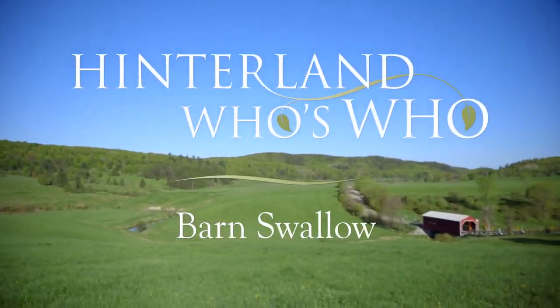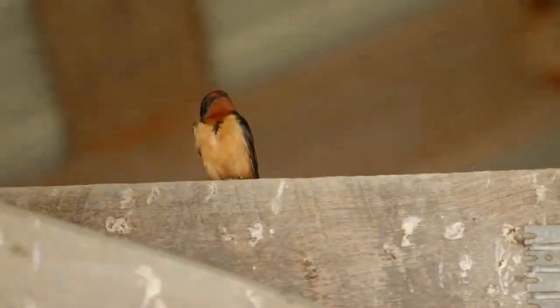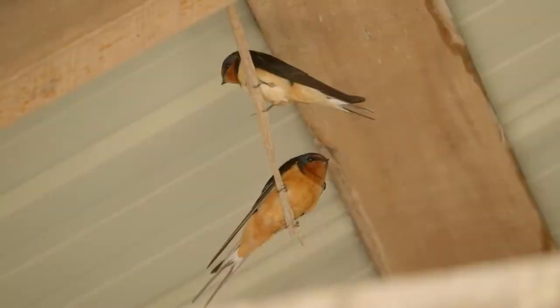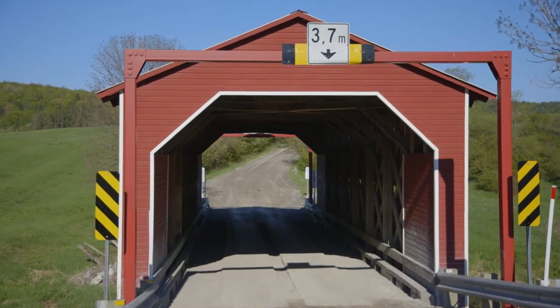If you're in Canada between April and November, chances are a barn swallow may be nesting on a man-made structure nearby. Barn swallows migrate to Central and South America during the winter, but they return to nest often in the same place each year.